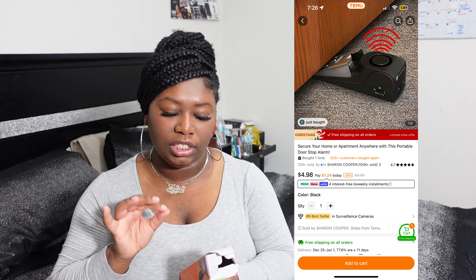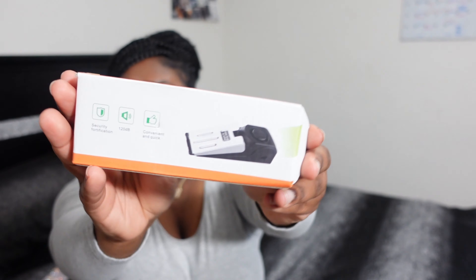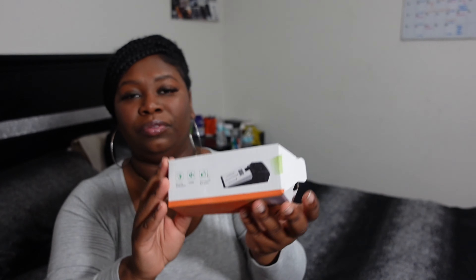I also got a water flosser — I got a different color so my boyfriend and I could each have one. I really like this water flosser. I had the black one and I got us both one so we both have one.